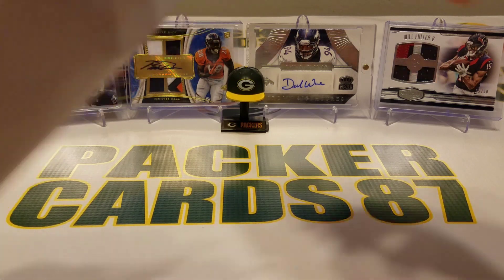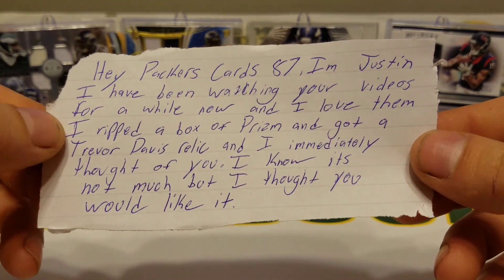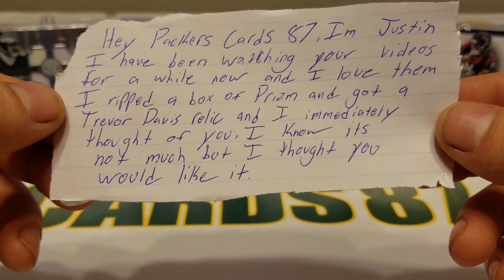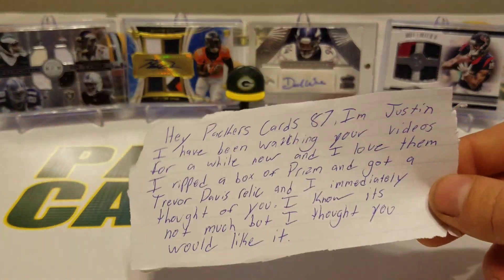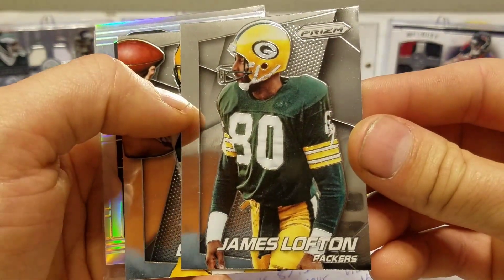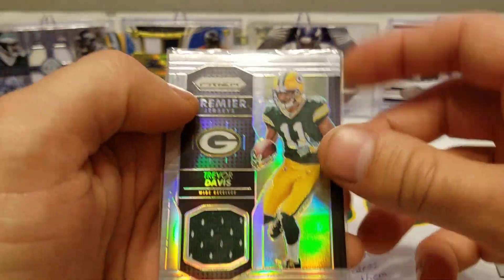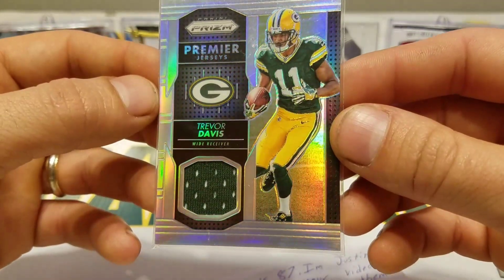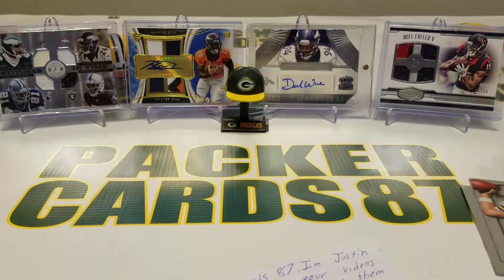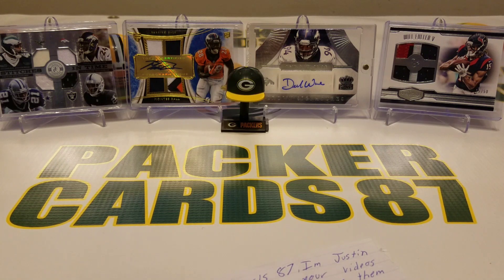This one does not have a return address on it. Justin says he's been watching my videos for a while, loves them, ripped a box of Prism, got a Trevor Davis relic, and immediately thought of me. I appreciate that, Justin. He also included a loft Prism Brett Favre — cool — and a Trevor Davis Premier jersey. That'll fit snugly in the Trevor Davis box for sure. I appreciate it, it's awesome.